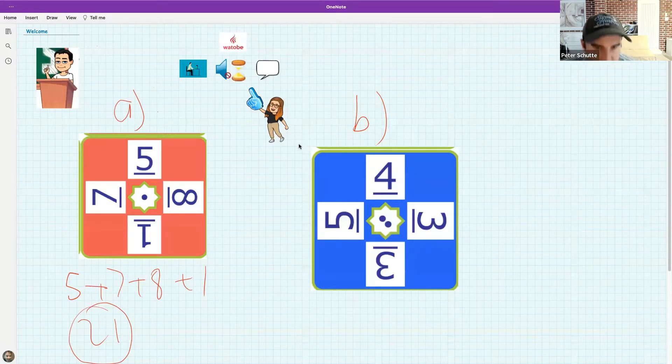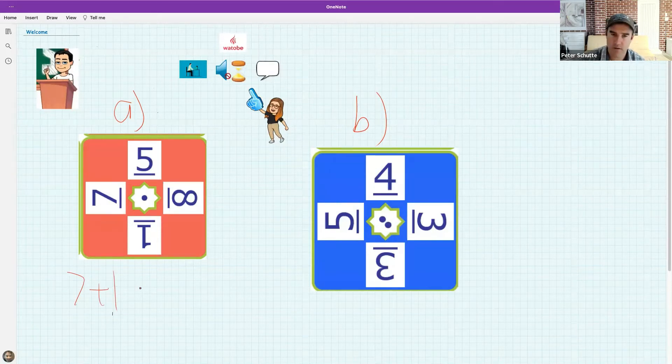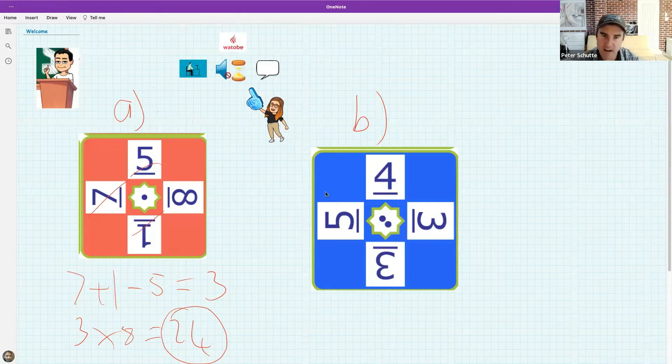Sarah has said: seven plus one is eight, eight minus five is three, three times eight is 24. Let's check — seven plus one is eight, minus five is three, so you've used seven, one, and five, then multiplied three by eight. Sarah, you are the winner! Susanna has been defeated for the first time in a while.